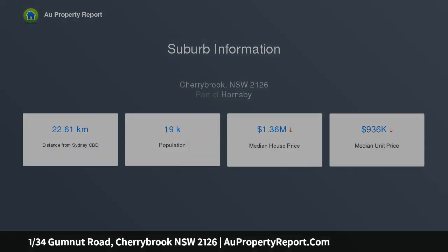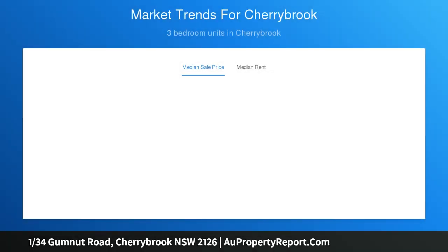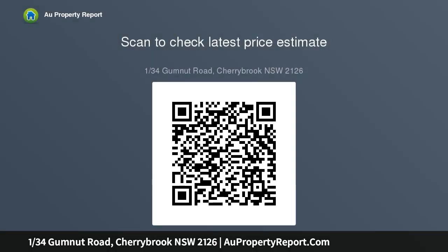Solid timber floors throughout, high ceilings, four double sized bedrooms, walk-in robe and ensuite to master, combination of formal and informal living areas, upstairs rumpus with balcony access, solid timber kitchen with gas cooking.